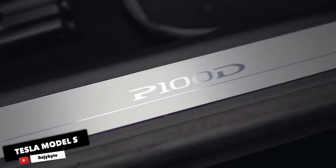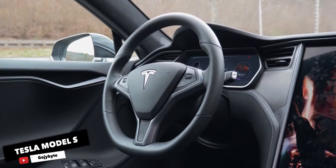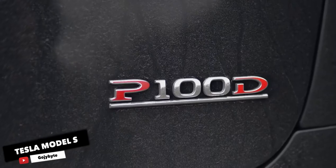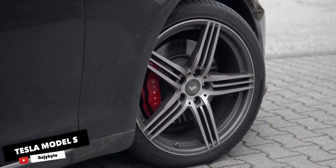Today, Tesla offers the Model S in either a Long Range Plus or Performance trim. The latter will cost you $20,000 more. Both have all-wheel drive, two electric motors, and adjustable air suspension, and both are incredibly quick. The S offers the best range in the segment, up to 373 miles.